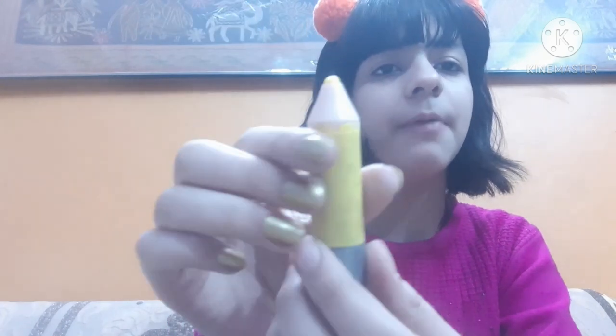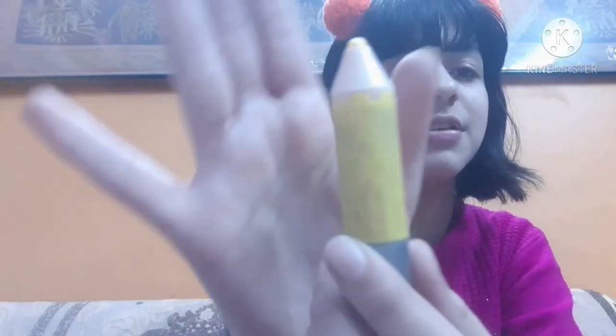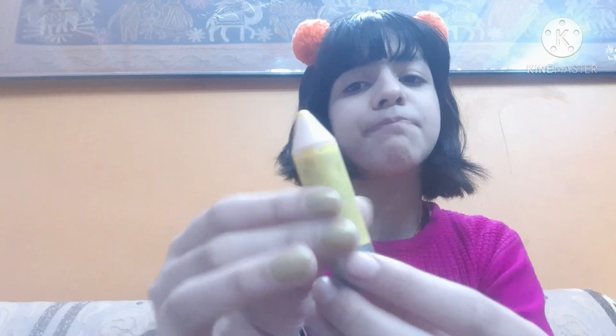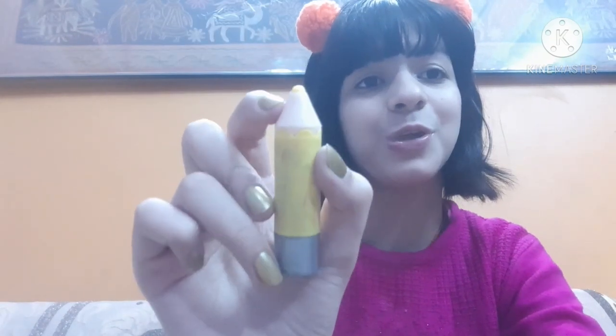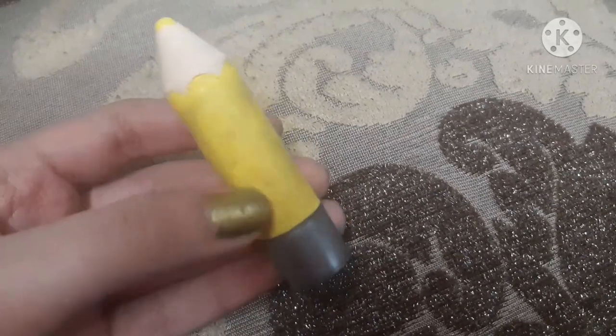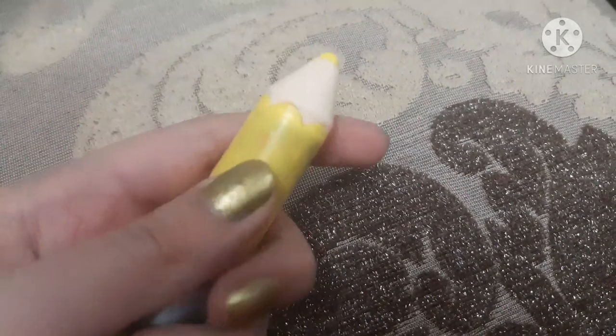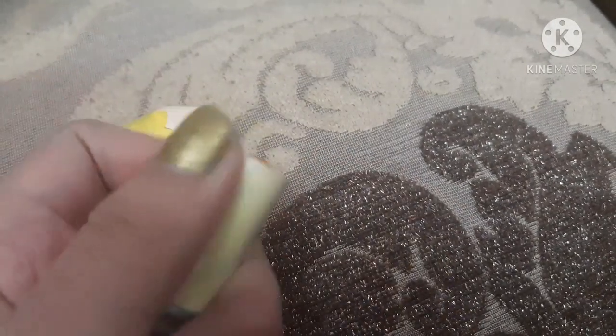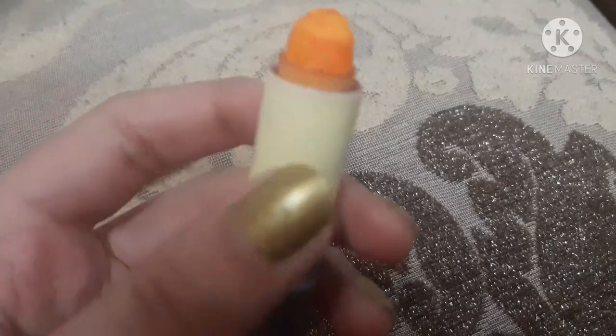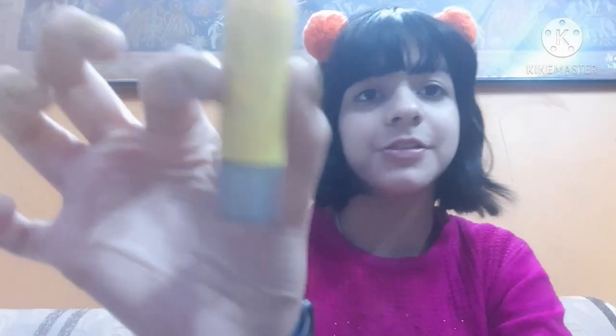The next lip balm is a very cute one — it comes in a pencil shape, it's too cute and kawaii. This lip balm costs just 20 to 25 rupees. It's a local brand lip balm but still very nice. It's actually a tinted lip balm that gives a nice pink tint to your lips. Kids might especially like it because it's too cute.